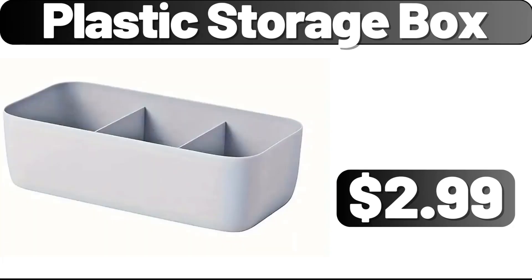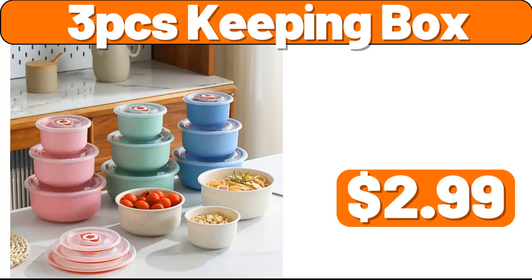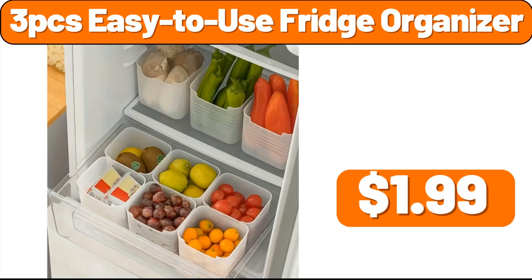Plastic storage box, $2.99. 2 PCS storage rack, $2.99. 3 PCS keeping box, $2.99. Potato masher, $0.99. Wardrobe clothes organizer, $1.99. Refrigerator fruit storage box, $1.99. 3 PCS easy to use fridge organizer, $1.99.